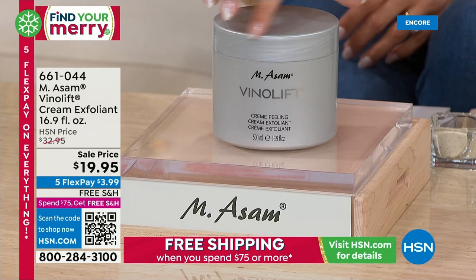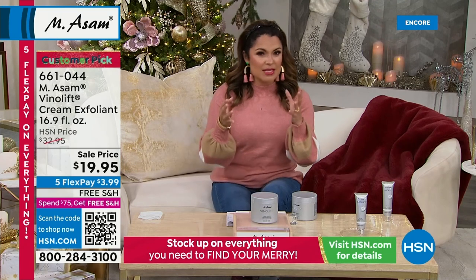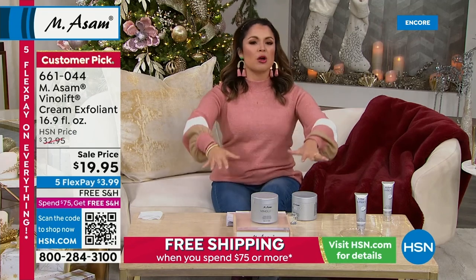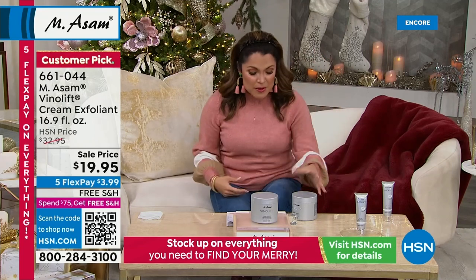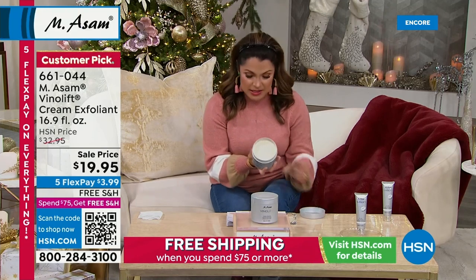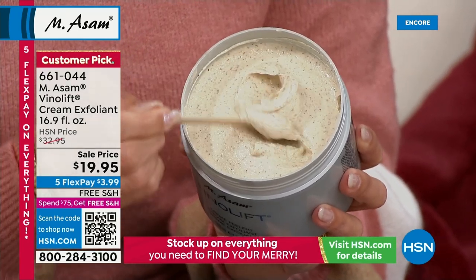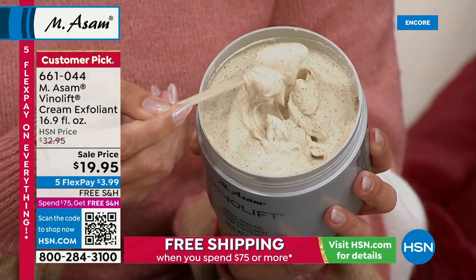We're going to dive into the world of VinoLift. I want you to think of skin tightening, skin smoothing, firming up the look of the skin. Before any of your products can work their magic, you've got to exfoliate — you've got to get all the dead layers of skin off. This is the famous VinoLift Cream Exfoliant. It's like nothing I've ever seen. You can use this on your entire body — it is super soft with ground grape seeds, cocoa butter, shea, grape stem cells.